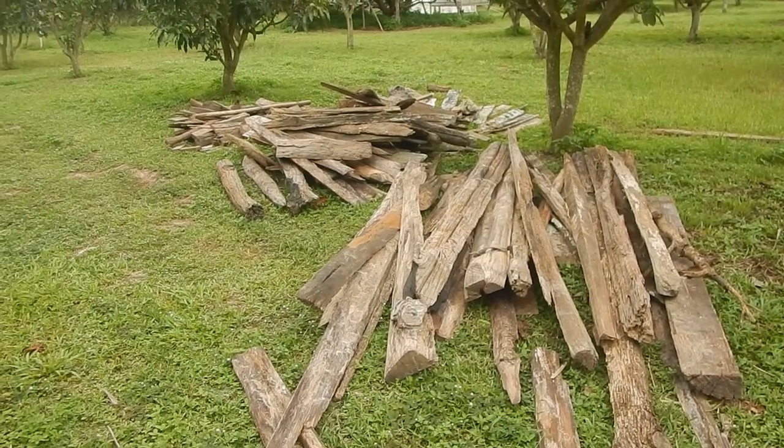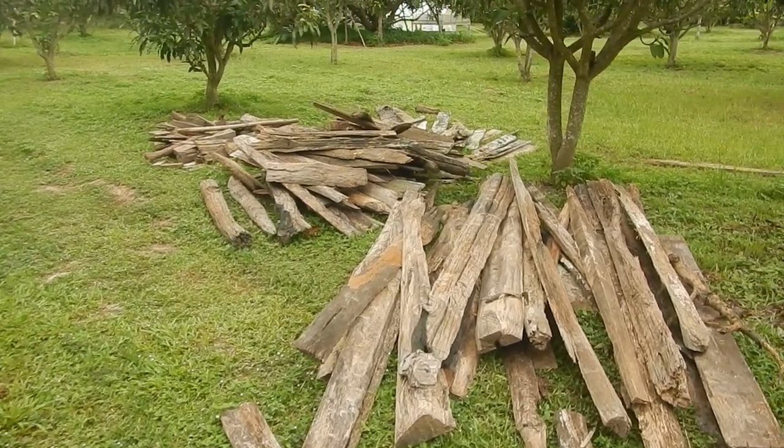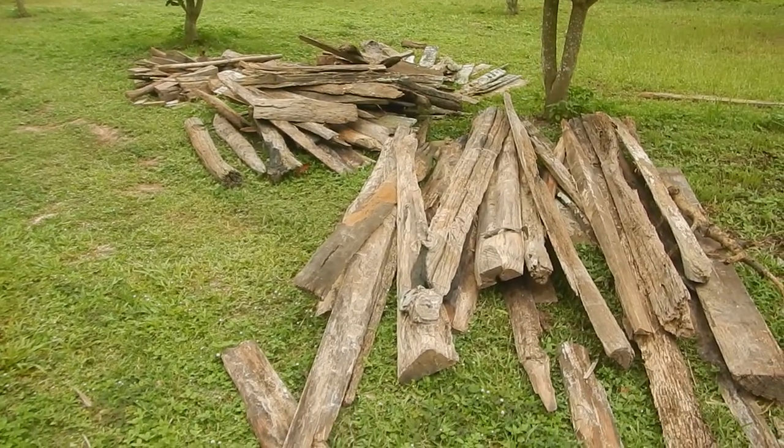Some old wood we are preserving so it's not being burnt. Fabian is making a structure to keep it off the ground, which is so cool.